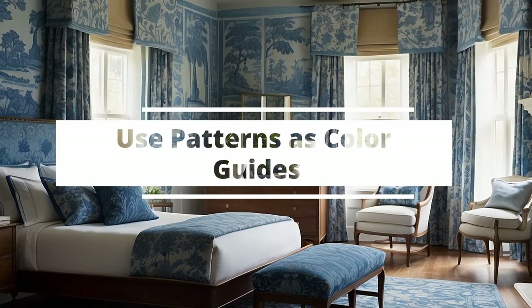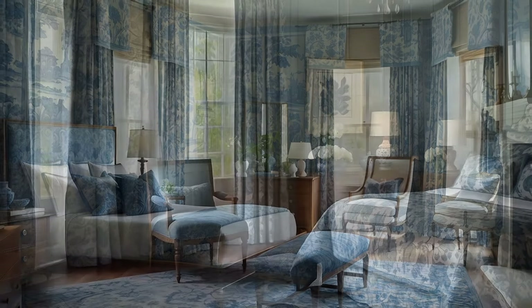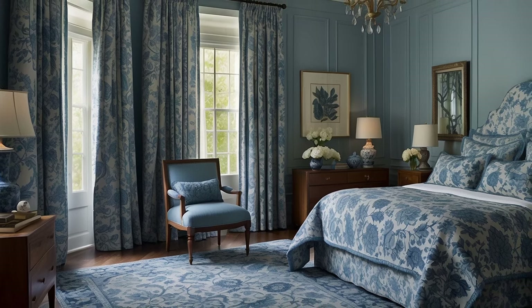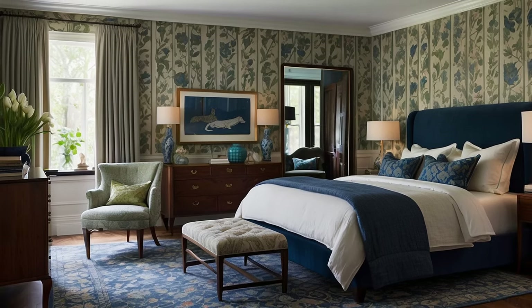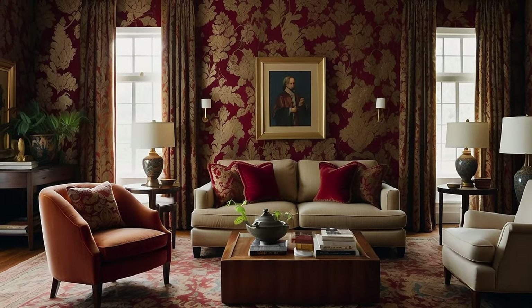Leveraging patterns as guides for selecting your traditional decor color palette offers a sophisticated approach to harmonizing colors in your home. Patterns, whether found in upholstery, drapery, rugs, or wallpaper, can serve as a rich source of inspiration, embodying a blend of colors that inherently work well together. This method not only ensures aesthetic cohesion but also adds depth and interest to your spaces. Here's how to effectively use patterns as color guides in your traditional decor.